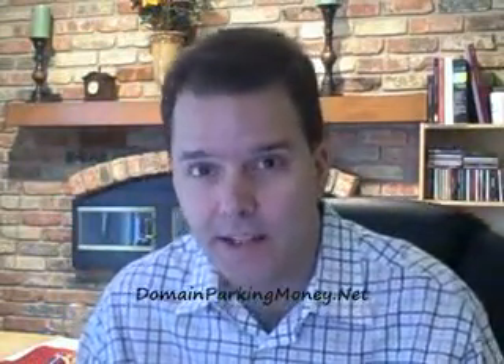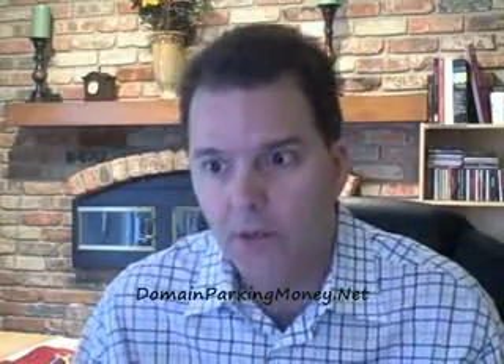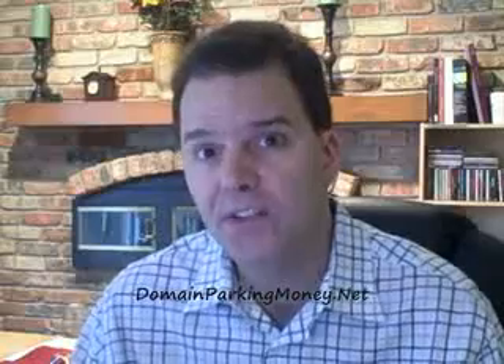Hello, Brian Johnson with DomainParkingMoney.net. Today I'd like to talk a little bit about utilizing a program called Build a Niche Store, which essentially is a website script.